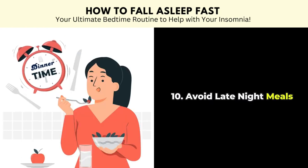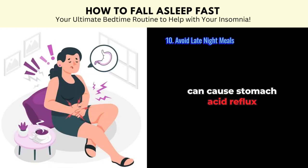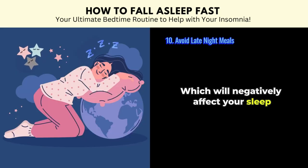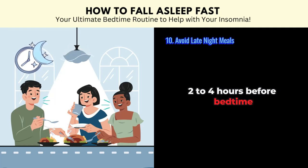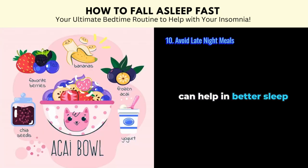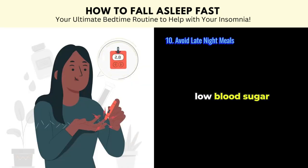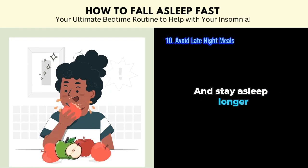Tip number ten: avoid late night meals. Eating a heavy meal too near your bedtime can cause stomach acid reflux and indigestion, which will negatively affect your sleep. Hence, plan to finish your dinner 2–4 hours before bedtime. Although eating a large meal before bedtime is not recommended, a small snack before bed can help — it has the benefit of preventing low blood sugar for some individuals, and certain snacks can even help you fall asleep faster and stay asleep longer.